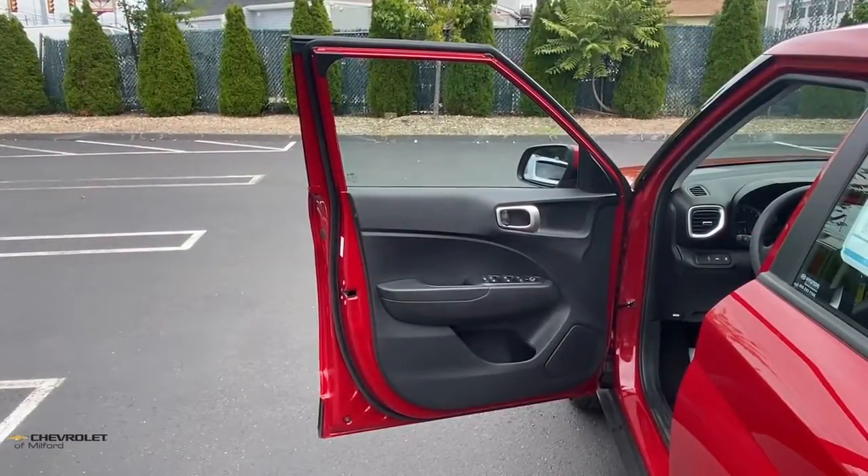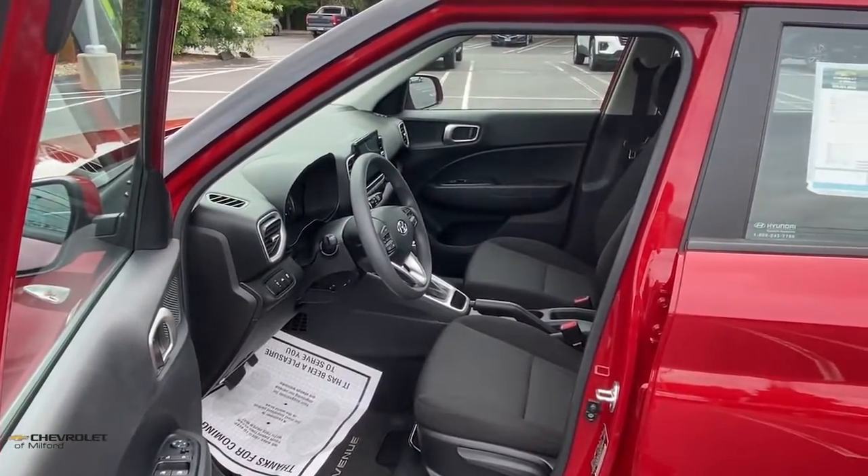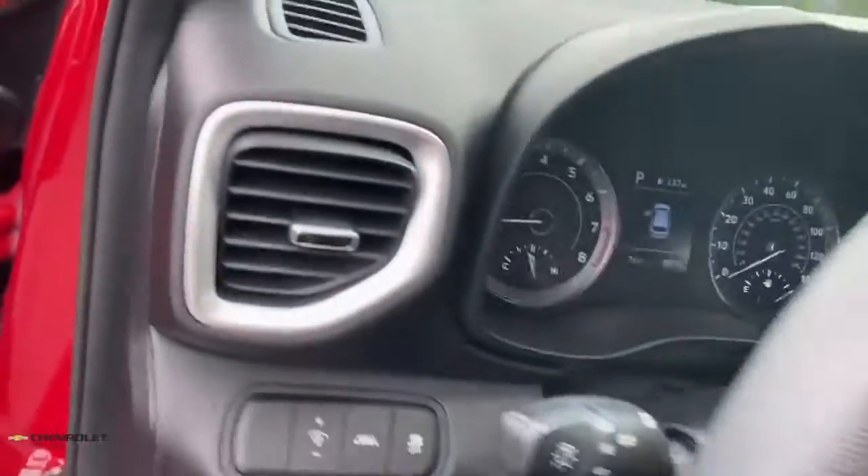City savvy meets can-do crossover in this capable, well-equipped Venue. See for yourself when you take it out for a test drive. Our professional staff looks forward to giving you excellent service.